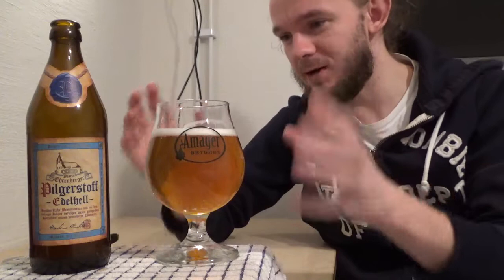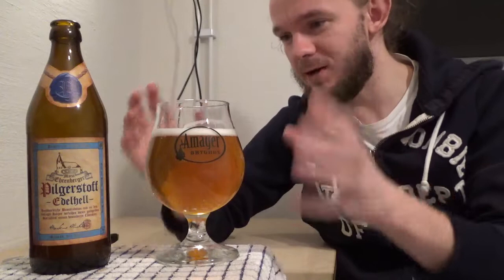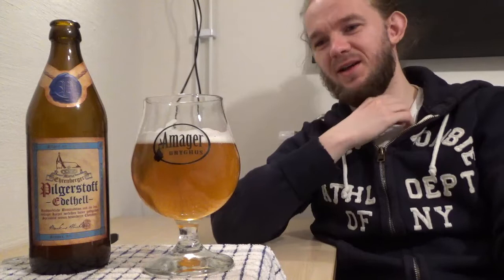So this is the Maria Ehrenberger Pilgestoff Edelhell from Weilbräu in Motten in Bad Kiesingen in Bavaria, Germany. Let's get stuck into this one. Sláinte, skál, prost! That is a pretty nice beer, I have to say. You can go to most of these different German breweries and know that you're going to get a good quality beer — regardless of what scale they brew on, they always seem to give you stuff that's pretty good quality. And this one really shows that.